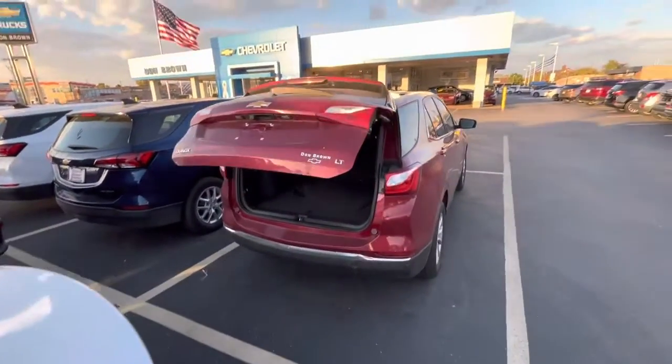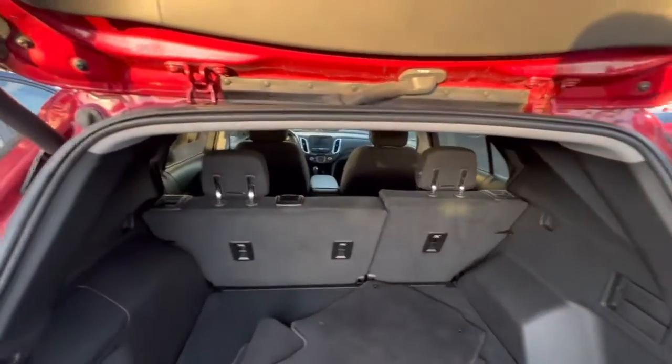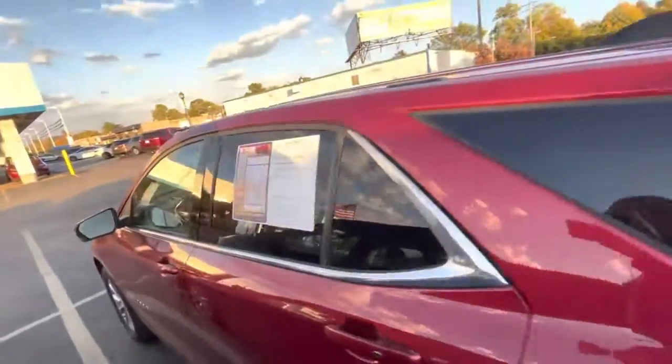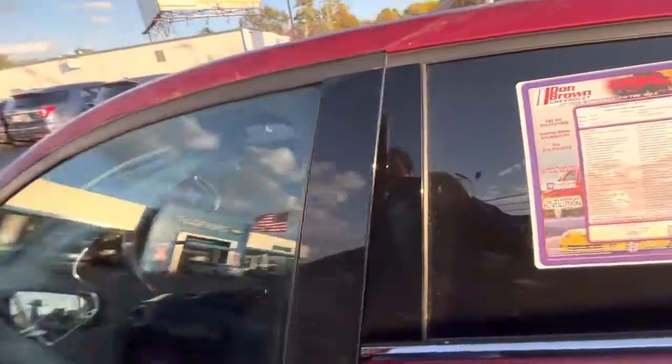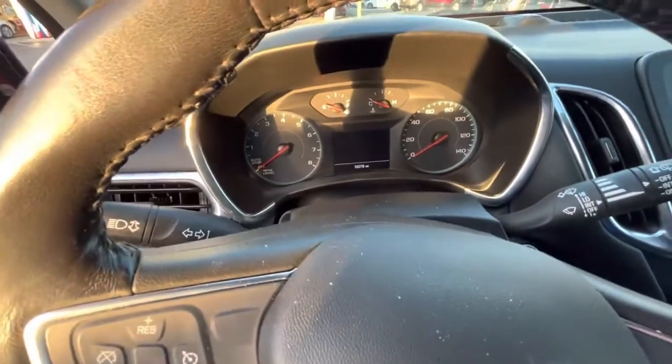This will also have the power lift gate. Nice interior. Miles as it sits is 59,219.